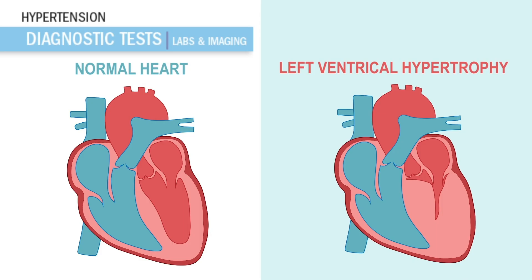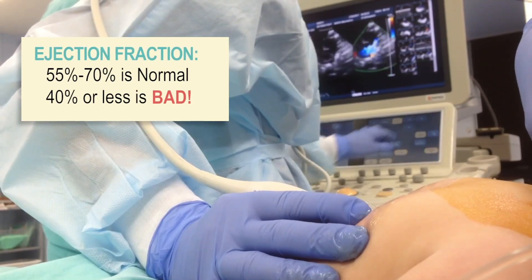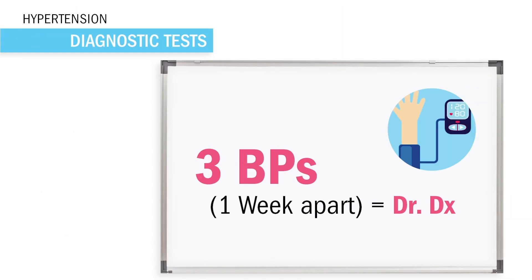For imaging, we're mainly looking for a big, enlarged left ventricle — left ventricular hypertrophy, a big hard trophy-sized heart. We use a chest X-ray to measure heart size, and an echo to also see the size and measure ejection fraction. Normal ejection fraction is 55 to 70%; anything below 40% usually indicates heart failure. On the cardiac monitor, ECG/EKG, tall R-peaks mean big ventricular size. A key test tip: three blood pressures one week apart is what the provider needs to officially diagnose hypertension.